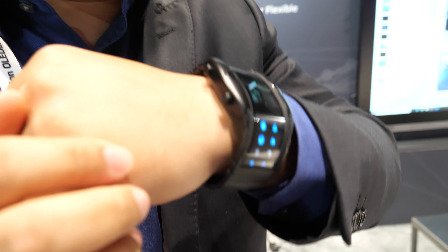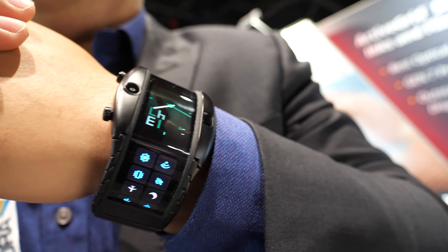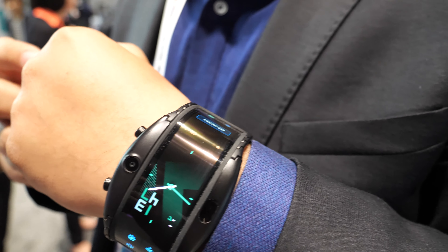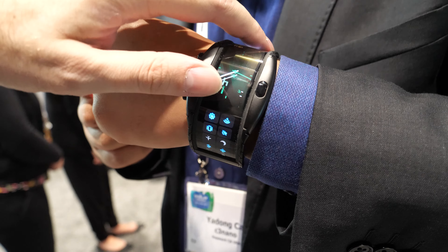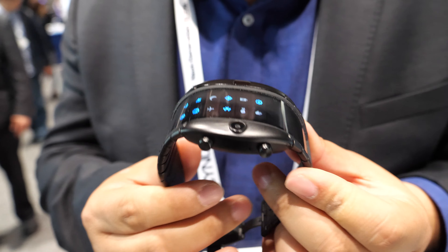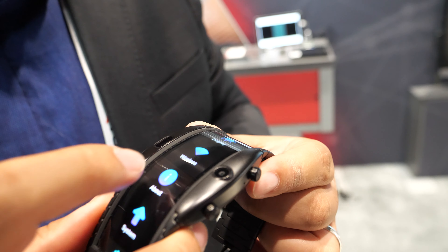A lot of our material is already in these products. This is actually a 4.01-inch AMOLED with a flexible touch sensor on top of it — that's what makes it possible to have a flexible display.